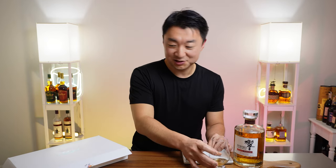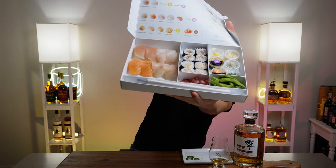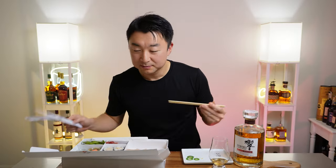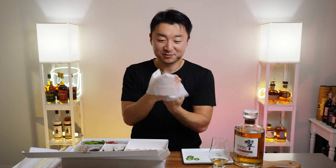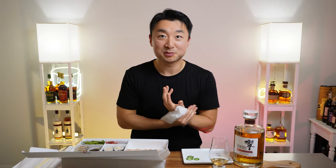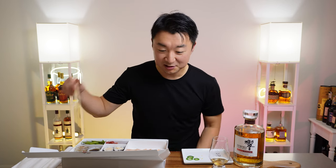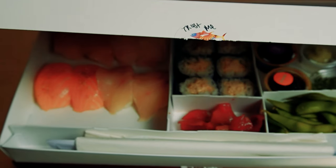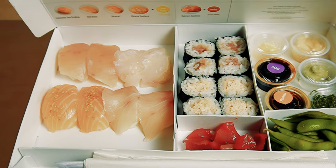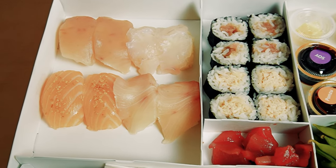Let's move on to the delicious sushi. They give you these wet towel lids to start your experience — attention to detail, I love it. So I think we've got salmon, albacore, albacore belly, and yellowtail. And then some soft crab rolls and some kind of tuna rolls. Honestly, I don't know what they all are — those are my guesses. Alright.